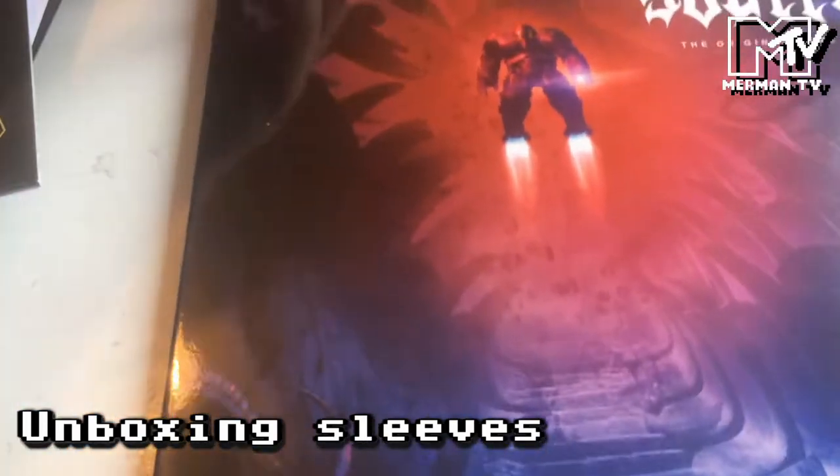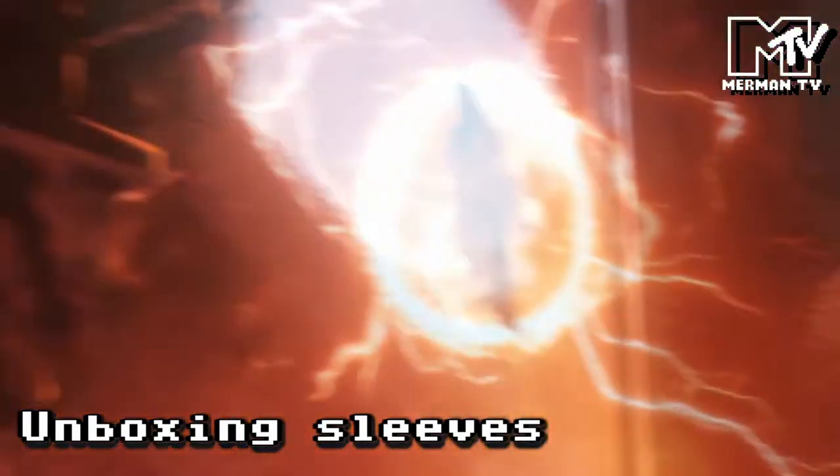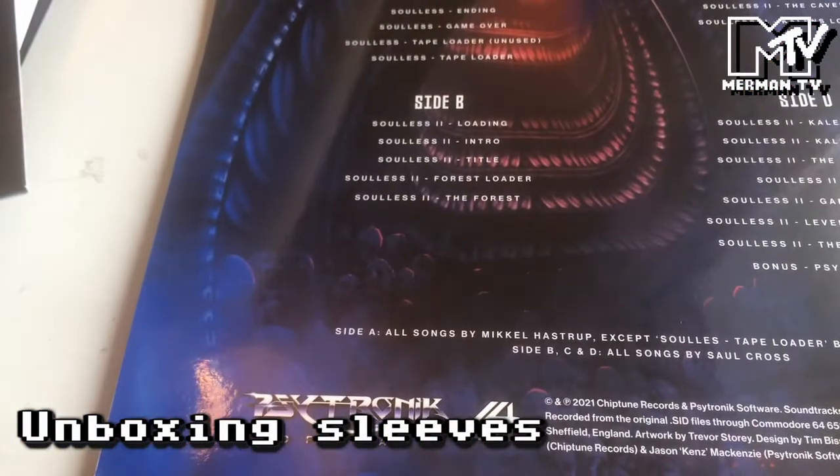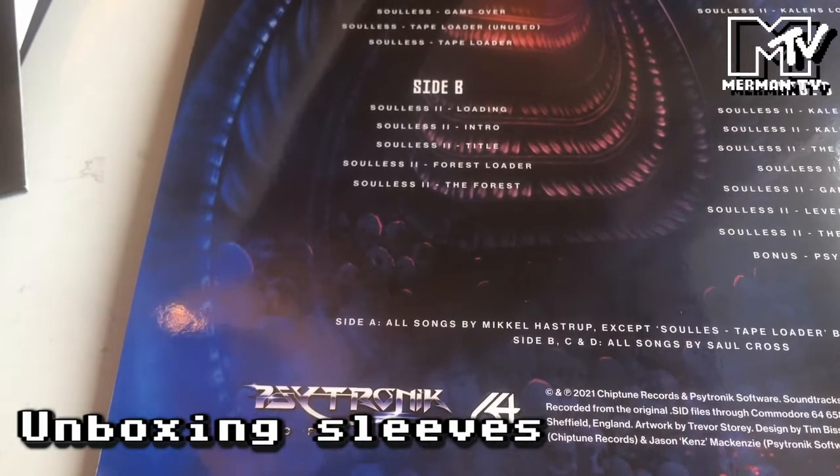So these actually have the records outside the cases, so we'll have a quick look at the case first. That's Soulless — the official soundtrack. Absolutely glorious artwork by Trevor Story. Side A is music from the original Soulless, and Sides B, C and D are from Soulless 2.